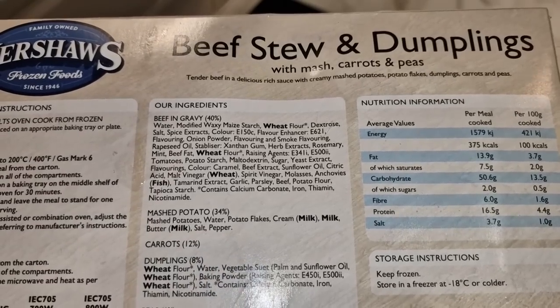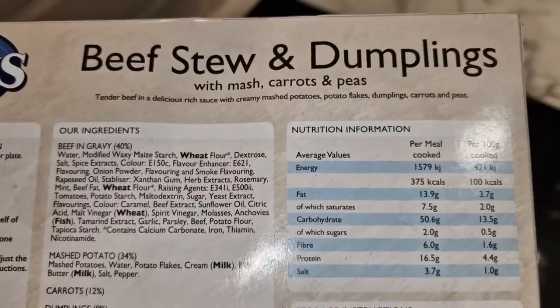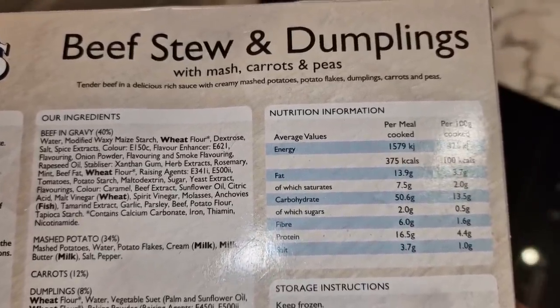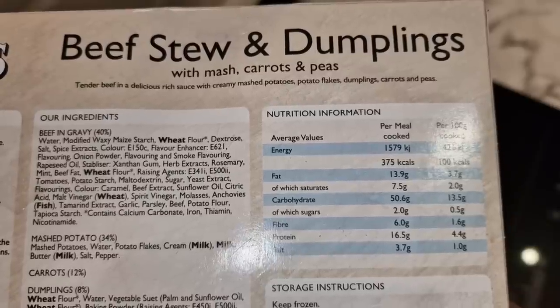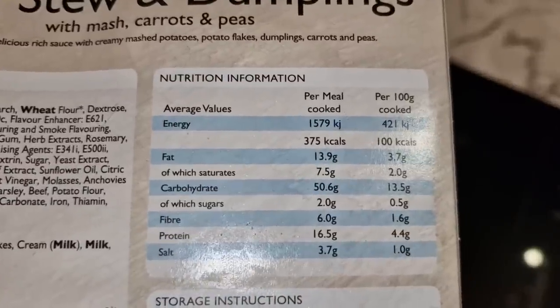Fish — anchovies — in beef gravy. That's a strange one, isn't it? Anchovies in a beef stew — what is that all about? That's strange. Okay, so it says: 'Beef stew and dumplings with mashed carrots and peas — tender beef in a delicious rich sauce with creamy mashed potato, potato flakes, dumplings, carrots and peas.' And that is the nutrition information.